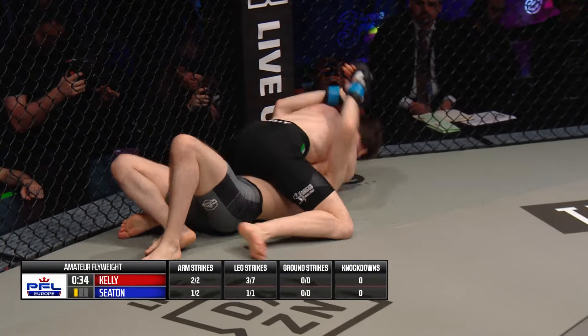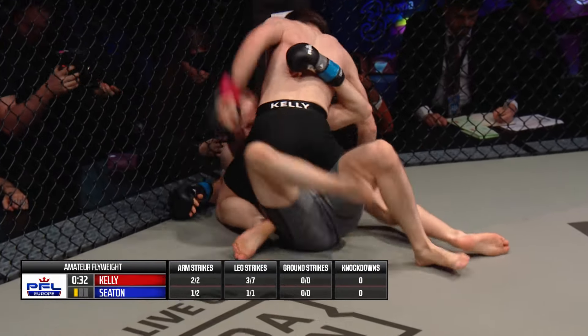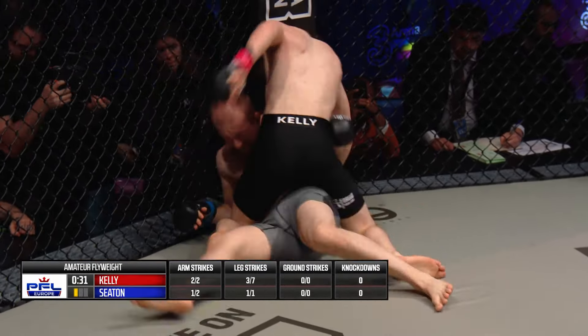For Nate Kelley, maintain composure and use long-range strikes. And for Callum Seaton, pressure early and make the fight scrappy.